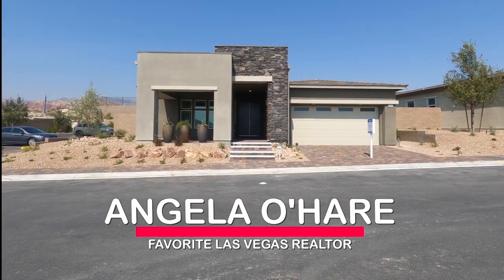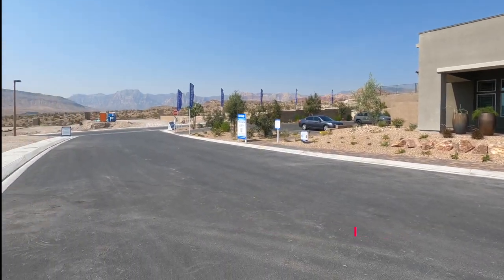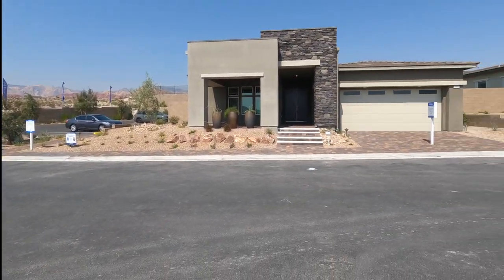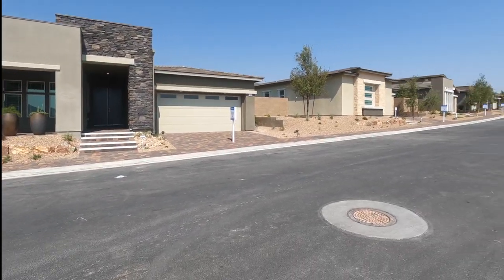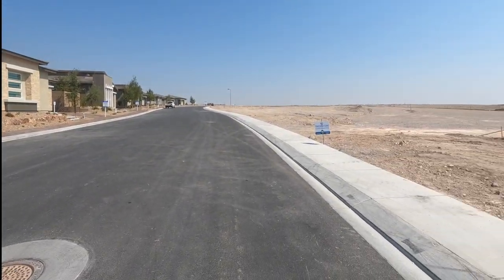Hey everyone, Angela O'Hare here, your favorite Las Vegas realtor. Can you guess where I'm at? I am taking a model home tour over here in the newest community in Summerlin.